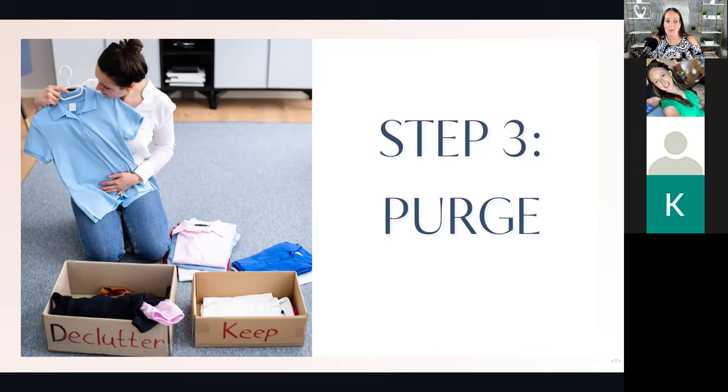Specifically with clothes — as Americans, it has been proven that we wear 20% of our clothes 80% of the time. You have the same clothes you go to again and again, and then those other clothes that have been in the closet for three years. One tip: turn the hangers backwards, and when you wear that item, flip the hanger forward. One year from the day you purged, you can visually see the items still on backwards hangers — which tells you you haven't worn it in a year and probably won't.